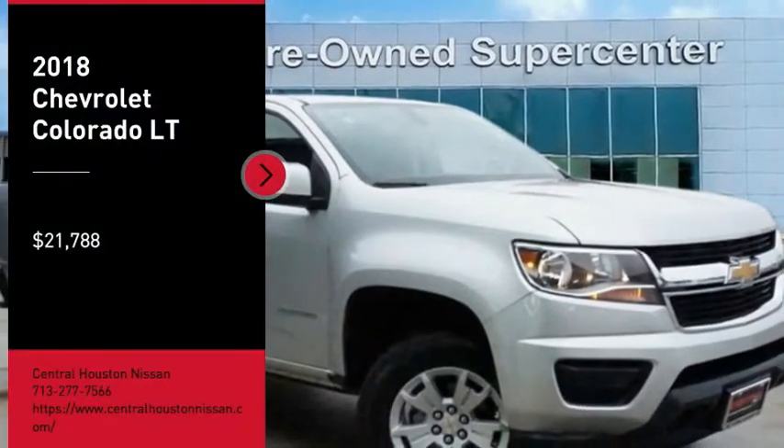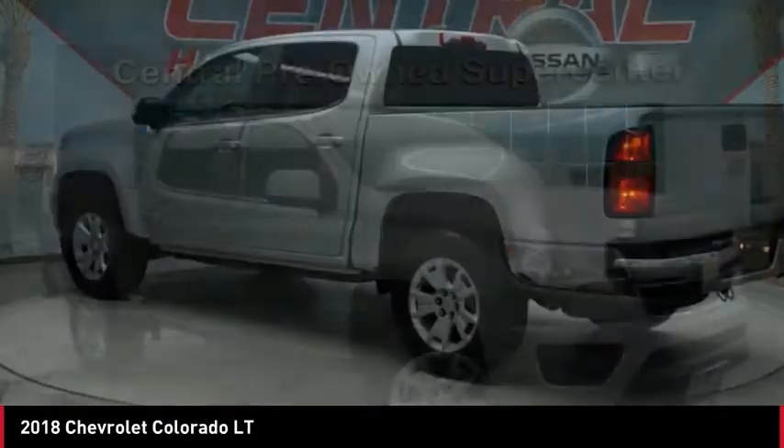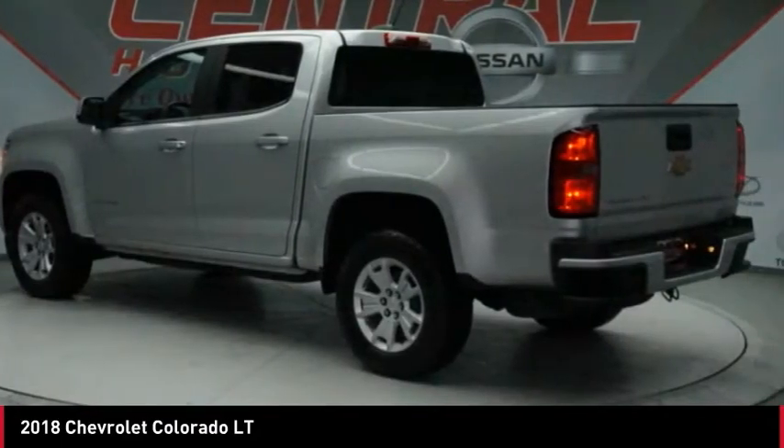Come test drive the 2018 Colorado. Great hauling capability, powerful, rugged, and a great Chevy price.